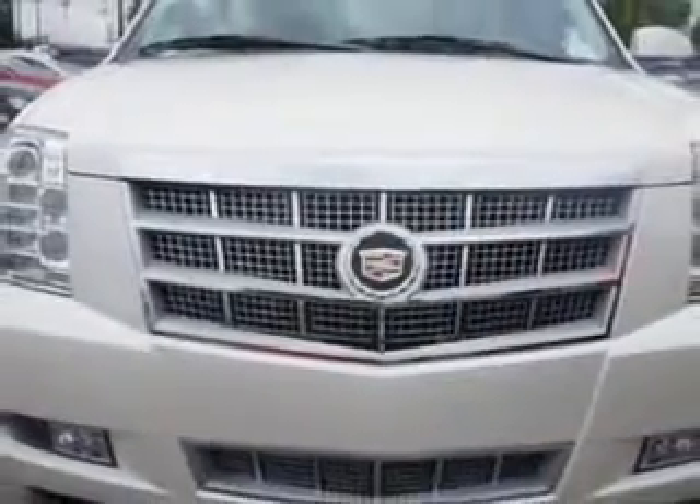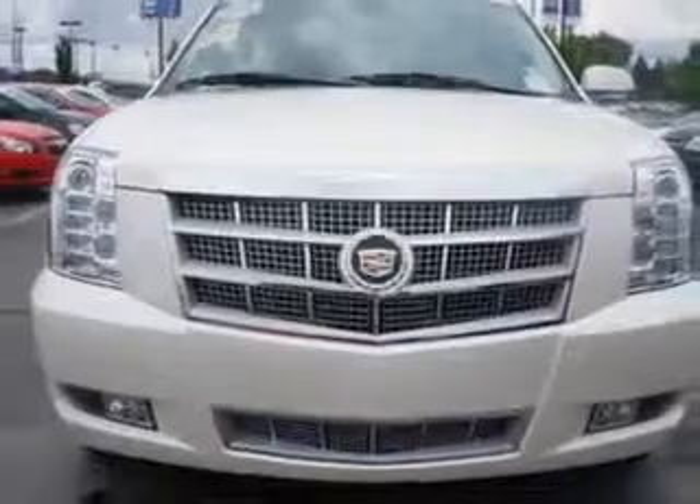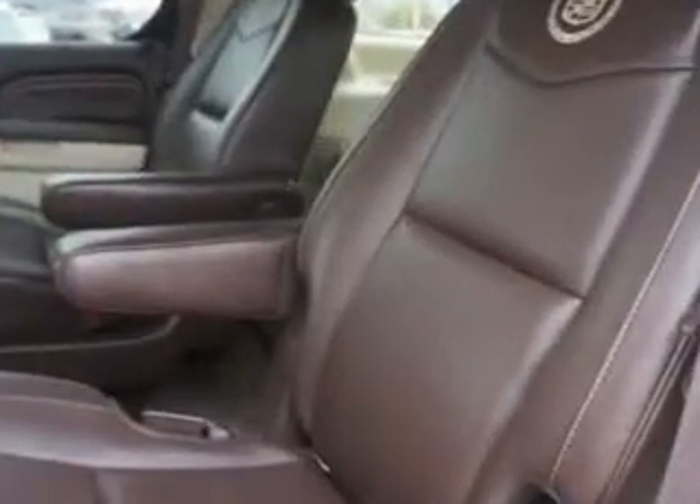Enjoy the drive, feel safe, and have peace of mind in this 2014 Cadillac Escalade. See us at Larry H. Miller Chevrolet of Murray today.